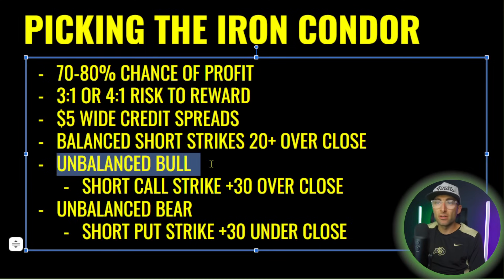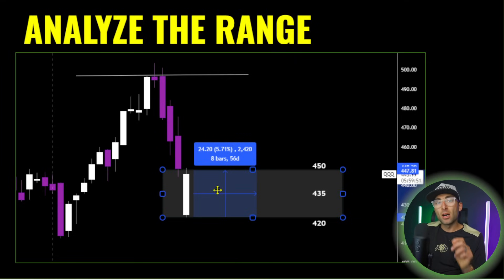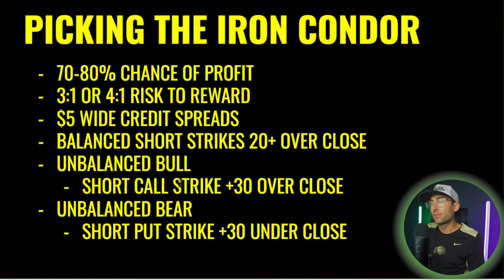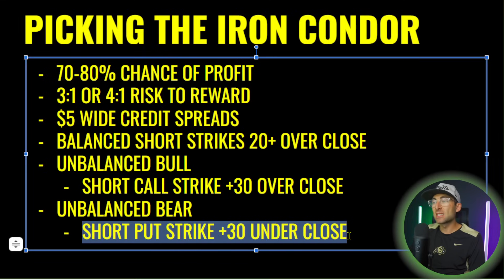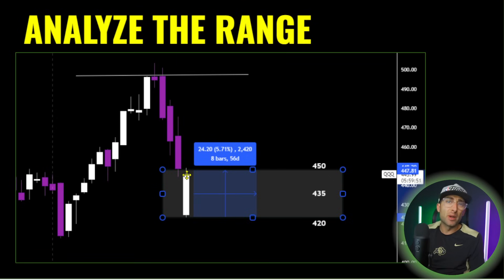For unbalanced setups, there are two scenarios. Unbalanced bullish: you're expecting the market to go higher, so go $30 from the close for the short call instead of $20 — pushing that strike up so you don't get in the money at expiration. Unbalanced bearish: the market is trending down, so the short put needs to be $30 under the close. You're pushing the condor just 10 points shifted, which is why it's called unbalanced — more premium to one side — allowing you to play directional moves while still pinning the market.